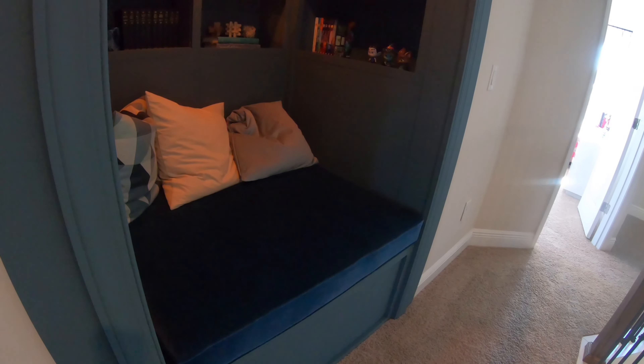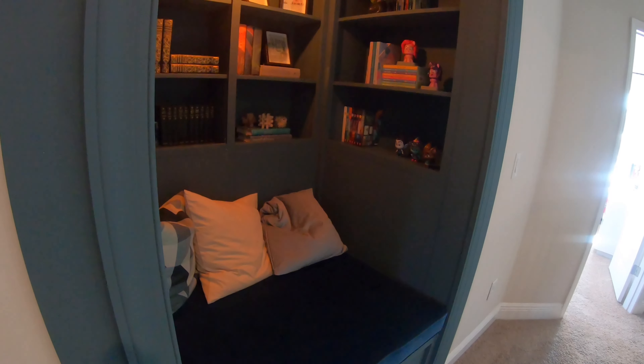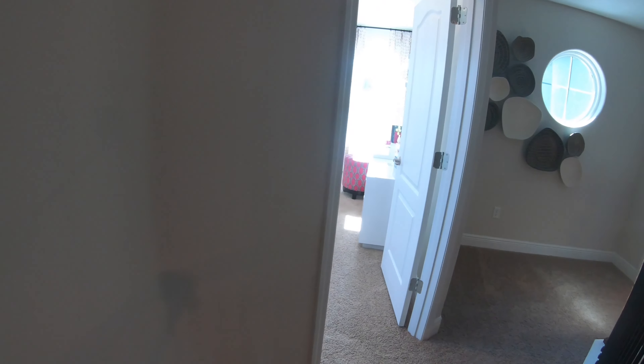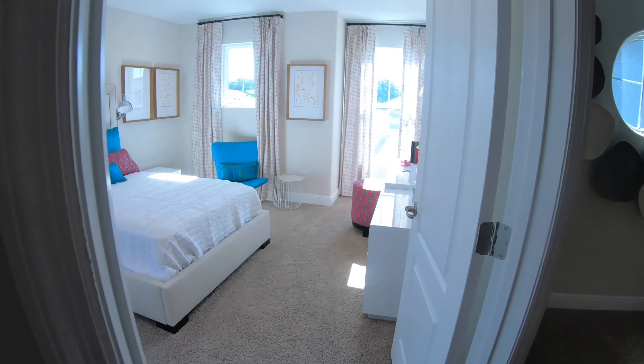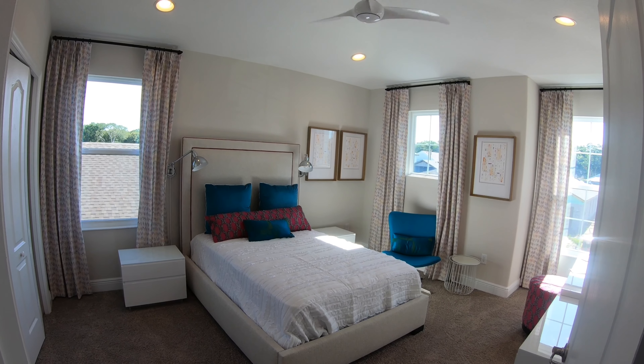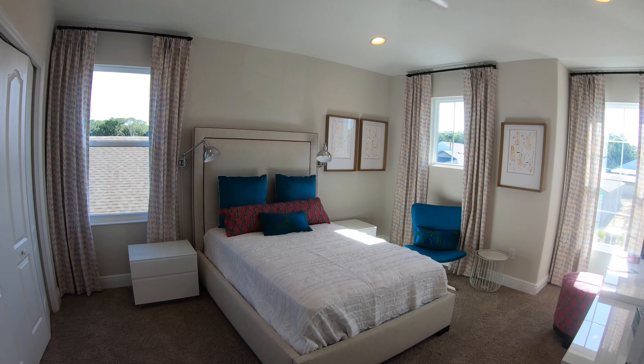This little nook makes me smile because if I lived in this house this is where my kids would be. And here we are in the fifth and final bedroom, which is just spacious, light and bright and gorgeous.